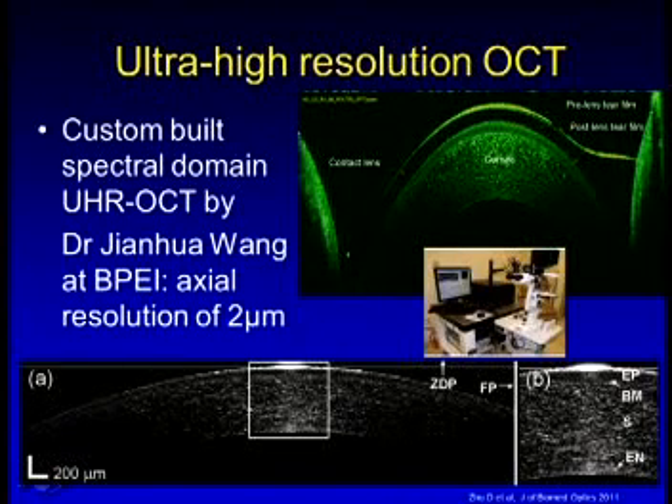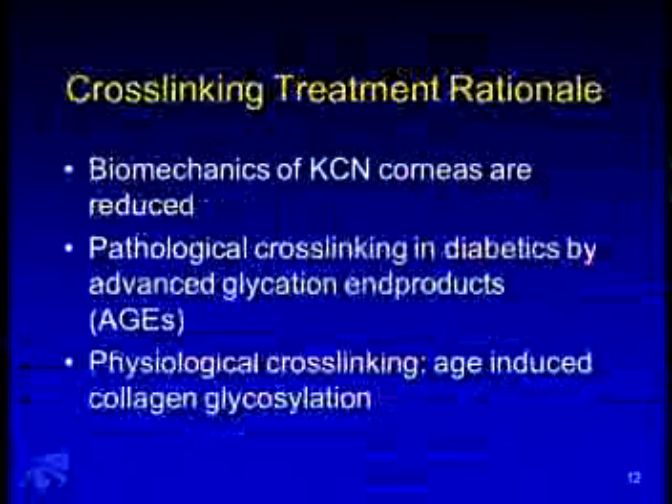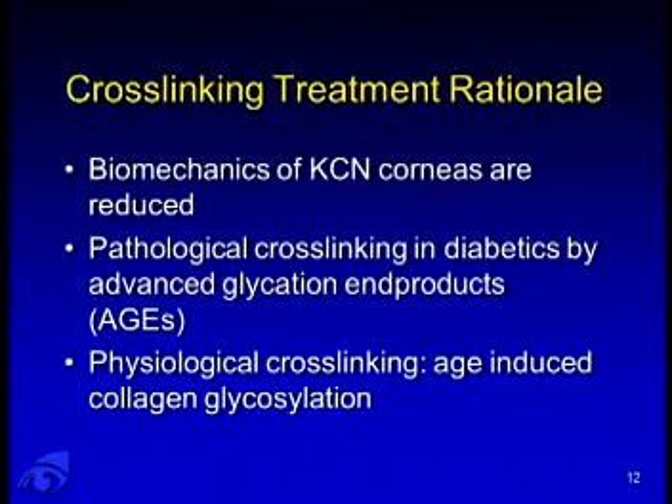This is a spectral domain ultra-high resolution OCT built by Dr. Jay Wang at the Baskin-Palmer Eye Institute. It has an axial resolution as low as two microns, so we may be able to map out the epithelium in our early keratoconic patients. As mentioned in Dr. Stulting's talk, the rationale for crosslinking is that the biomechanics of keratoconic corneas are reduced.